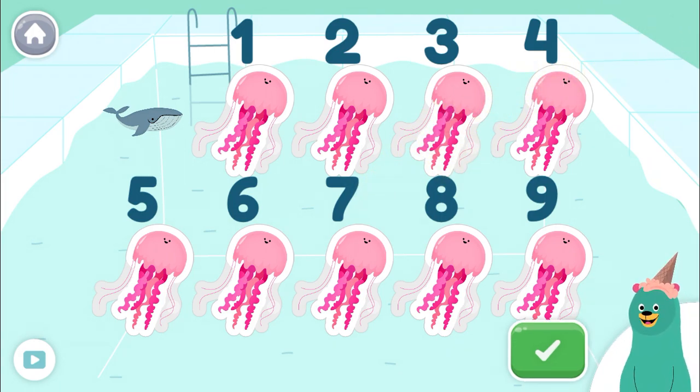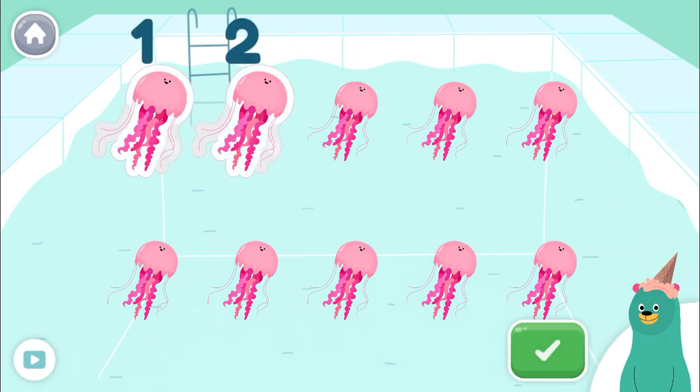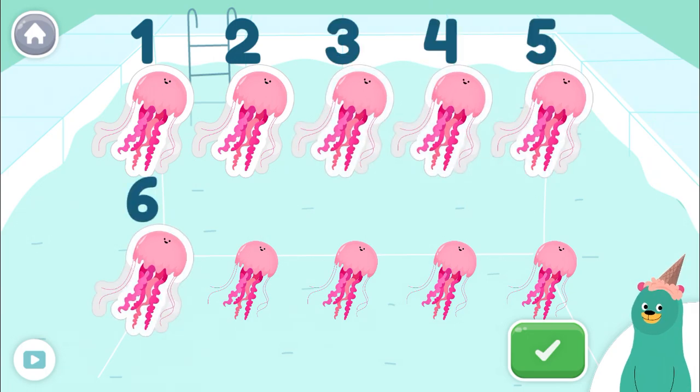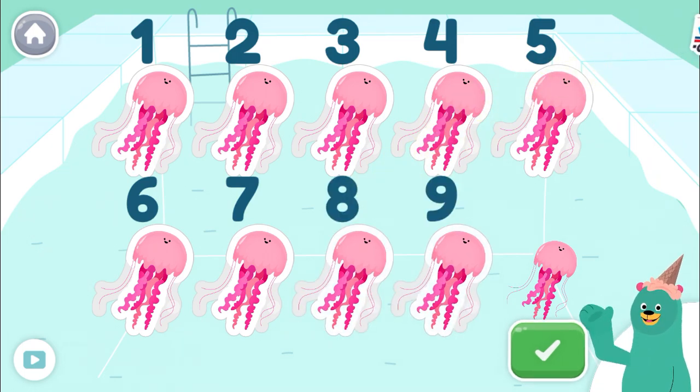Pay attention to the next question. Tap only 9 jellyfish. Tap the green button when you're done. 1, 2, 3, 4, 5, 6, 7, 8, 9! You counted 9 jellyfish.